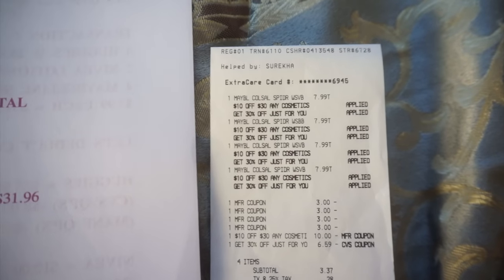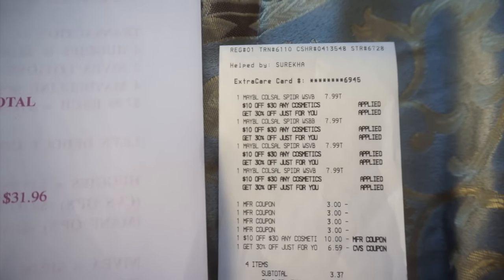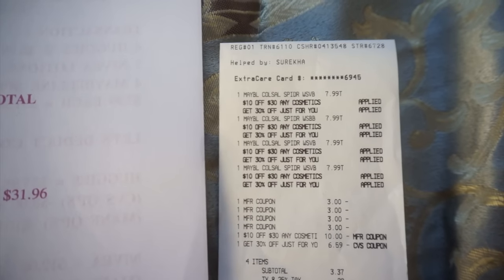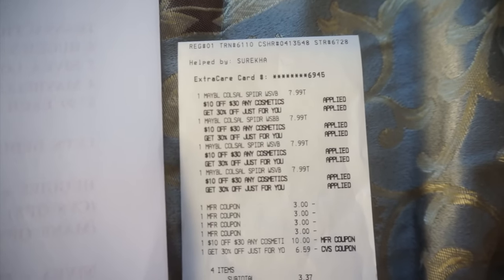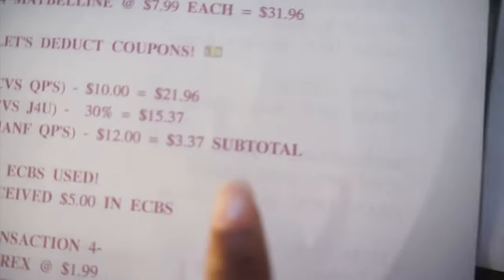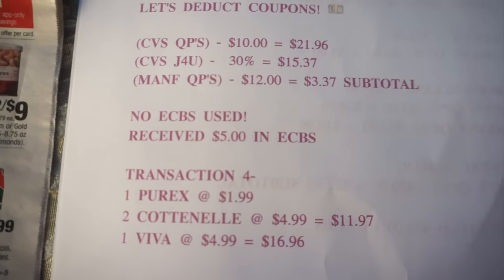Here is what the receipt looked like for that transaction — the $10 off $30 coupon that everyone will receive, the 30% off personalized coupon, and all the manufactured coupons out of the $6.19 Smart Source. So yeah, $3.37 subtotal. Let's go ahead and move on to transaction number four.